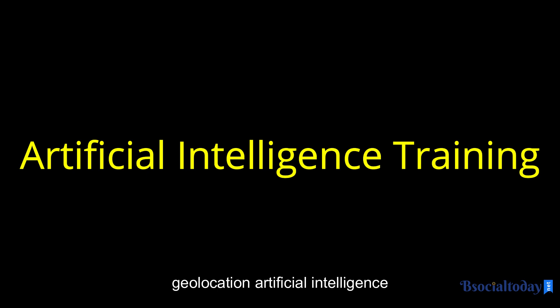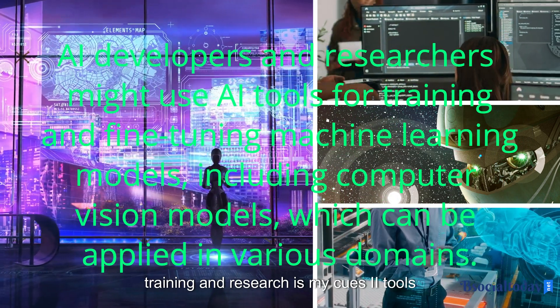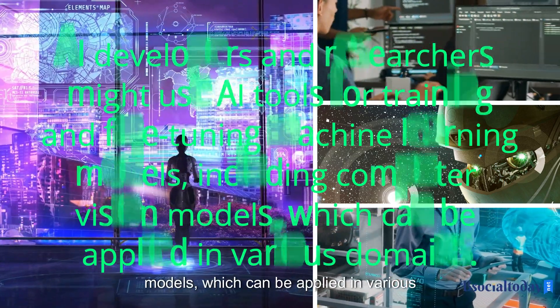Artificial intelligence training. AI developers and researchers might use AI tools for training and fine-tuning machine learning models, including computer vision models, which can be applied in various domains.